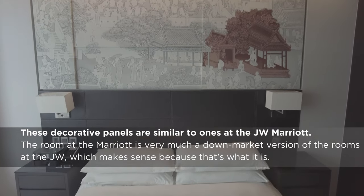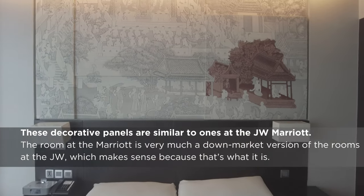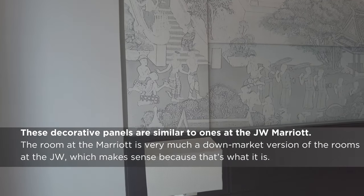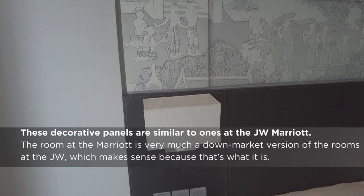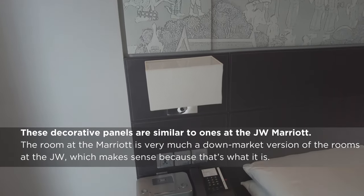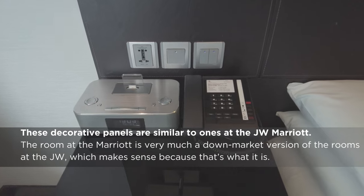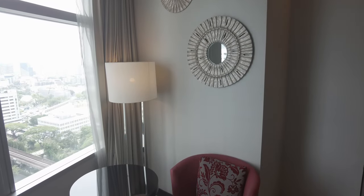Before I talk about the room, I will remind you that I post a new video every week — hotel impressions, destination guides, and more. If you like what you see, subscribe and see what I've got coming, including a lot more Bangkok-related videos. Join me, and we'll tour the world together.